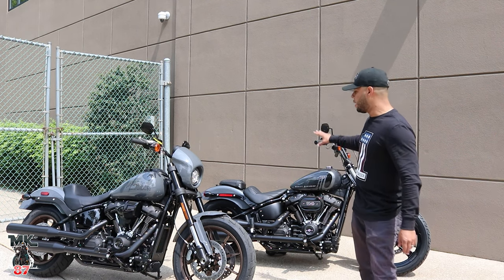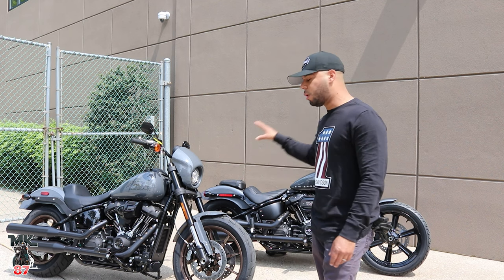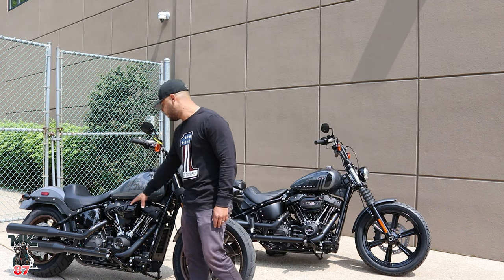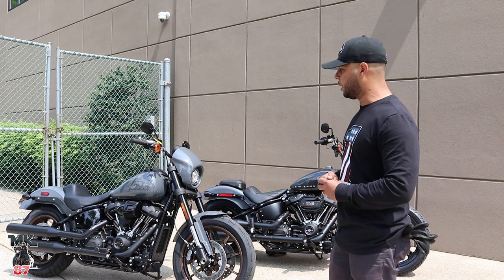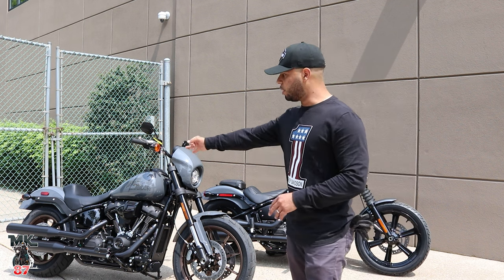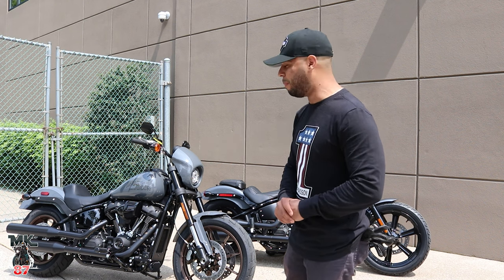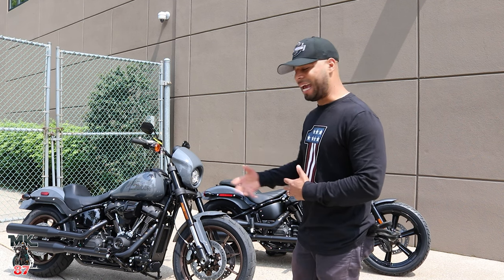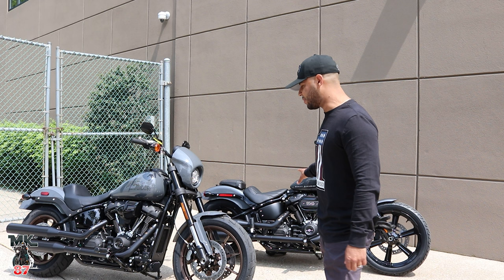Talking about power, the Street Bob gives you around 119 foot-pounds of torque and the Lowrider S gives you around 125 foot-pounds of torque — a huge difference on both engines. I really like the big air cleaner they added for this year with the 117. It looks good, performs better, and gives the bike a more aggressive feel. They also added taller suspension in the back — it's at least an inch and a half taller than on my 2020 Lowrider S, which gives you a nice gap in the back and about two and a half to three inches more lean angle than the Street Bob.